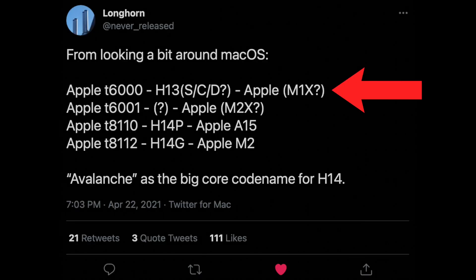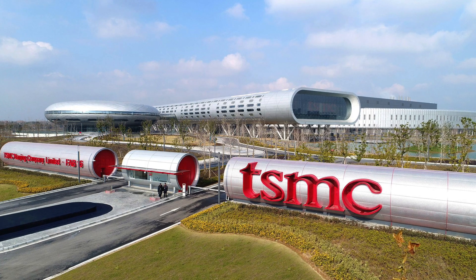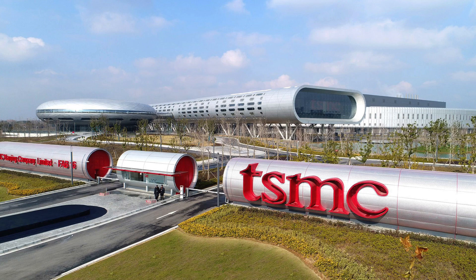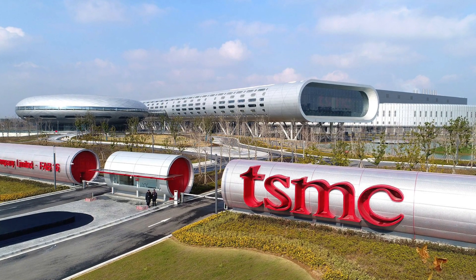Let's focus on the T6000 series, which has two variants: the T6000 and the T60001. The 'T' stands for TSMC, Apple's silicon supplier, so we now know these new chips will be built by TSMC.